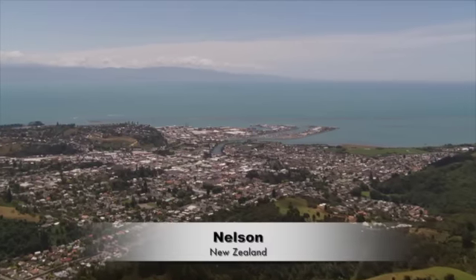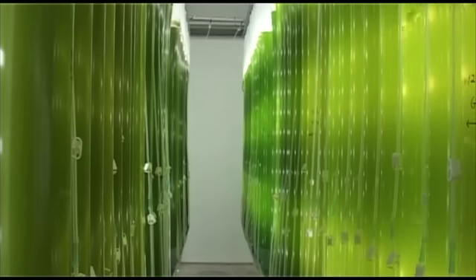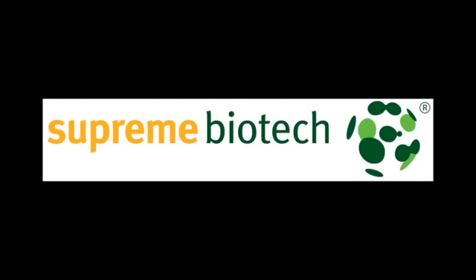In a warehouse, tucked away in an industrial estate in clean green New Zealand, columns of pristine algae are carefully tended. This is the home of Supreme Biotechnologies.